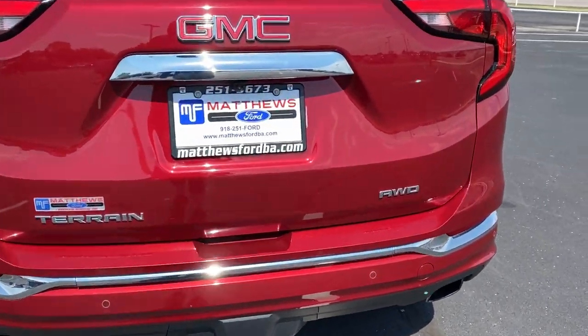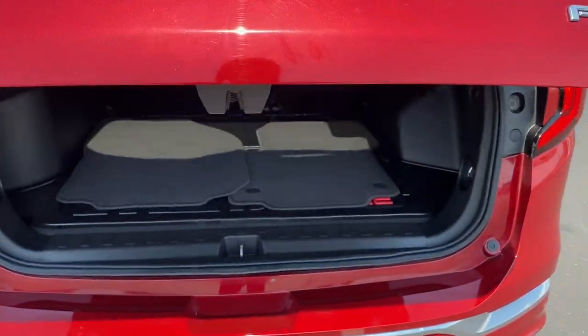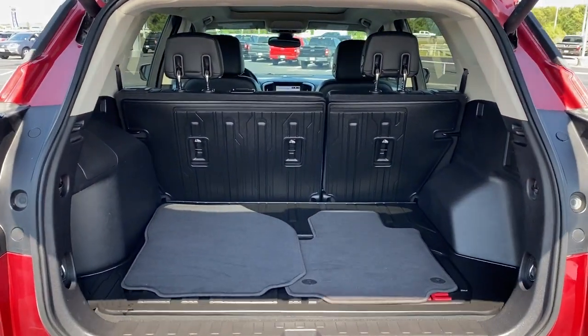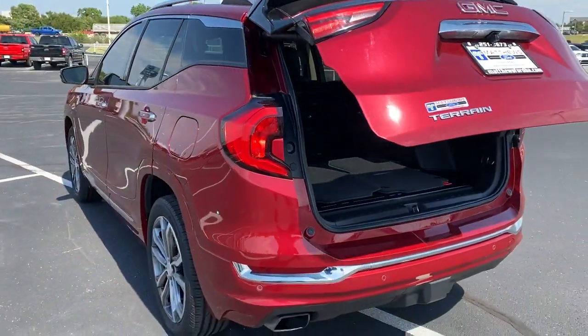Navigation system, all-wheel drive, keyless entry, power passenger seat, backup camera, premium sound system, remote engine start, satellite radio, power lift gate, fog lamps.